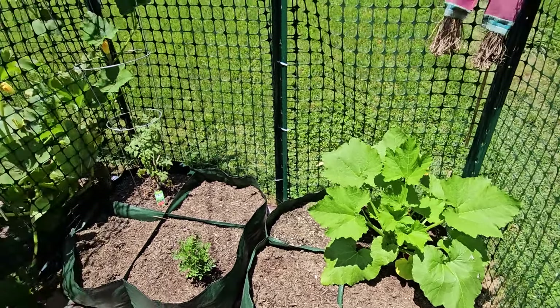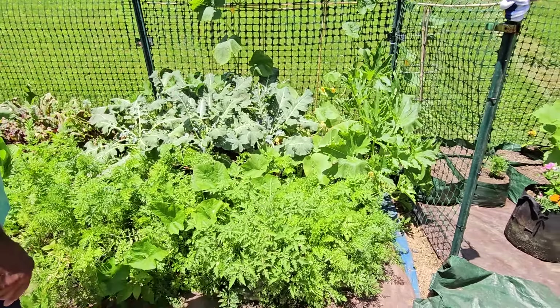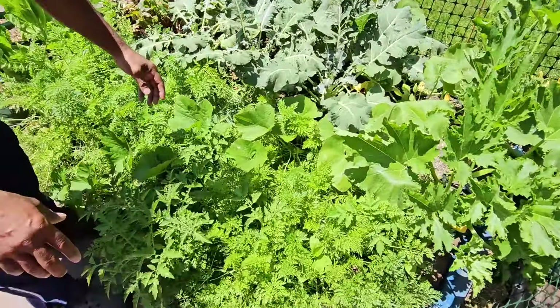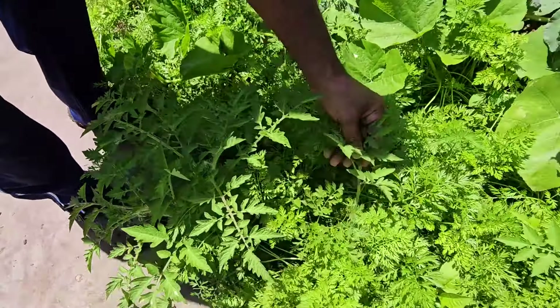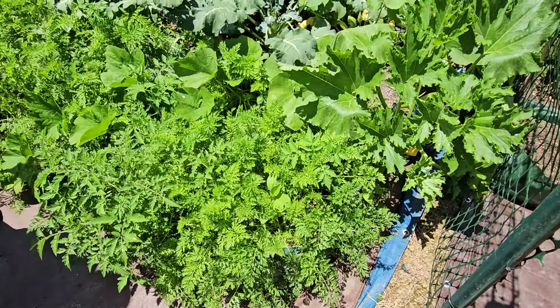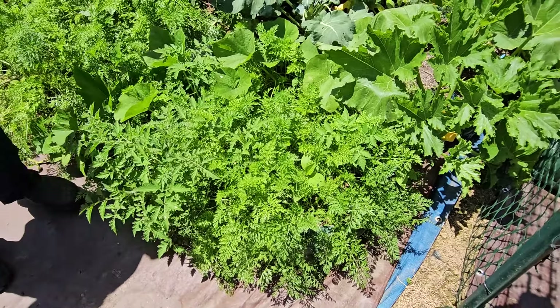Coming inside the garden you can see how many volunteer tomato plants we have going — here's one, here's one, here's another. I'm reusing the soil from last year and look at all of these tomatoes that just came up. This is where the carrots are, so I'm assuming this part of the soil is where the tomatoes were last year. All those tomatoes that fell and burst — the seeds fell into the soil and carried along to this year.